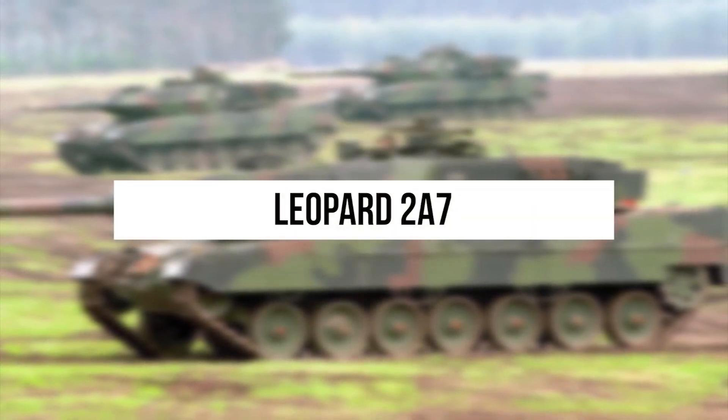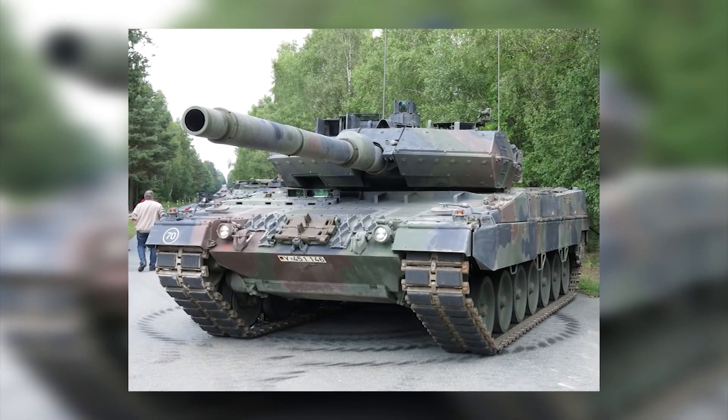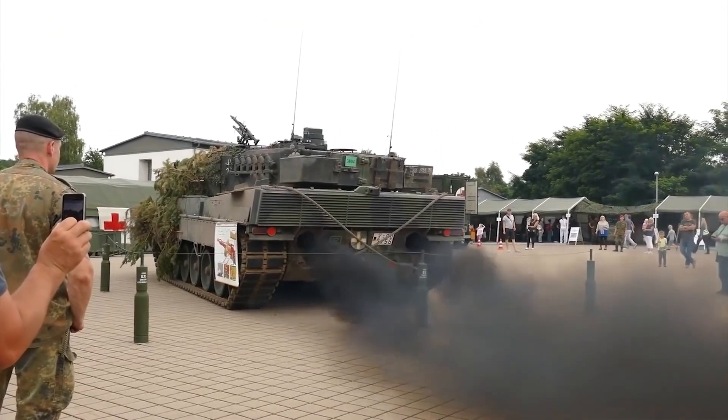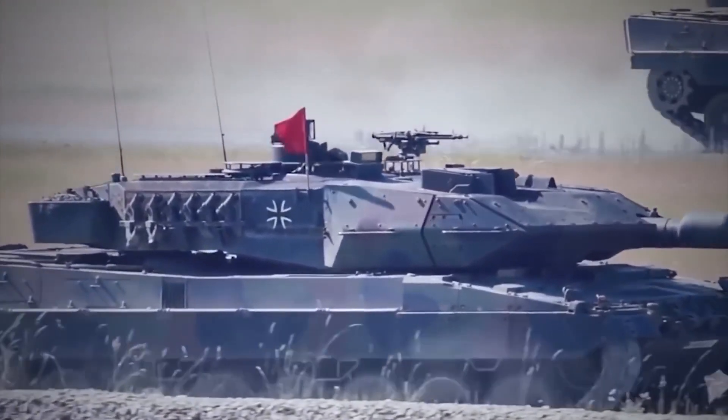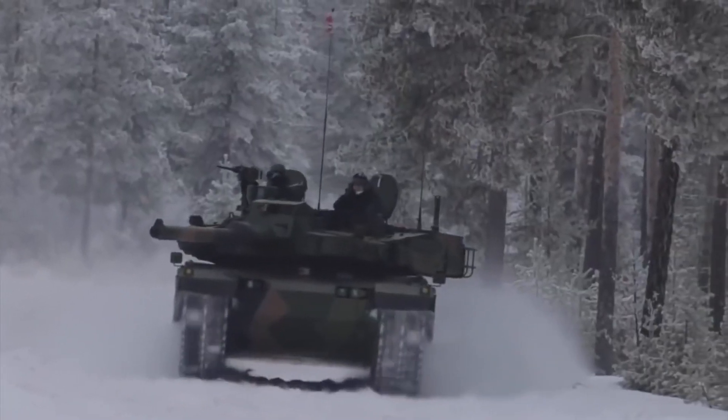Leopard 2A7. Entering service in 2014, this German tank quickly took a large share of the market, leading in many different world rankings. It has been described as a well-balanced tank with a well-thought-out design, but what's so special about it?